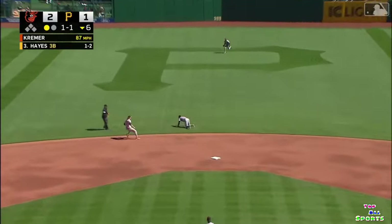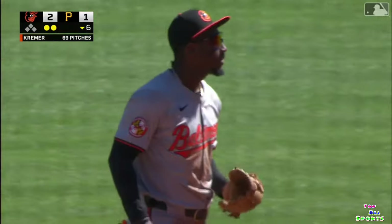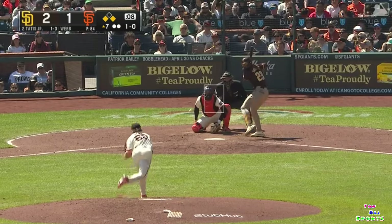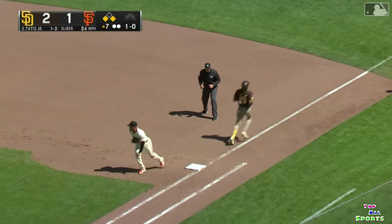Hayes toward the middle — no, second base. Mateo stares it down. That's even better. Runner goes underground towards third. Chapman — got him. Nice play.